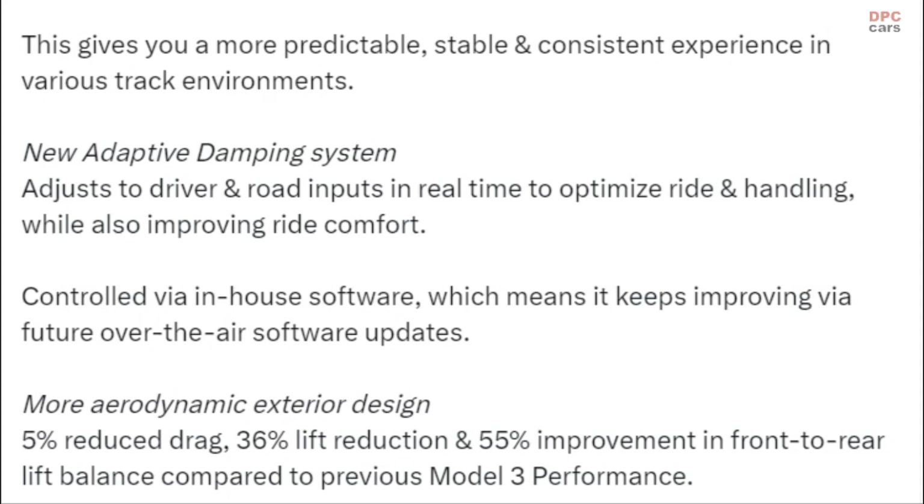A new adaptive damping system adjusts to driver and road inputs in real time to optimize ride and handling while also improving ride comfort. It's controlled via in-house software, which means it keeps improving via future over-the-air software updates.